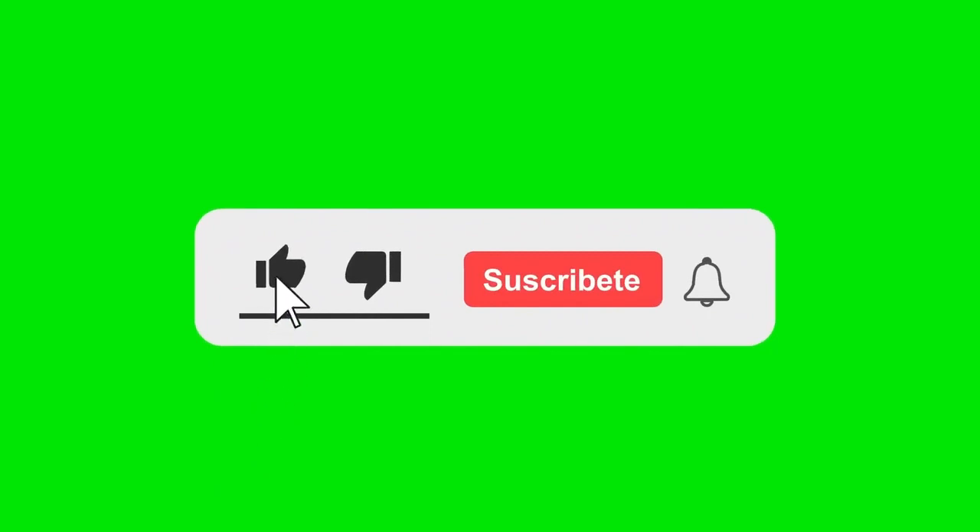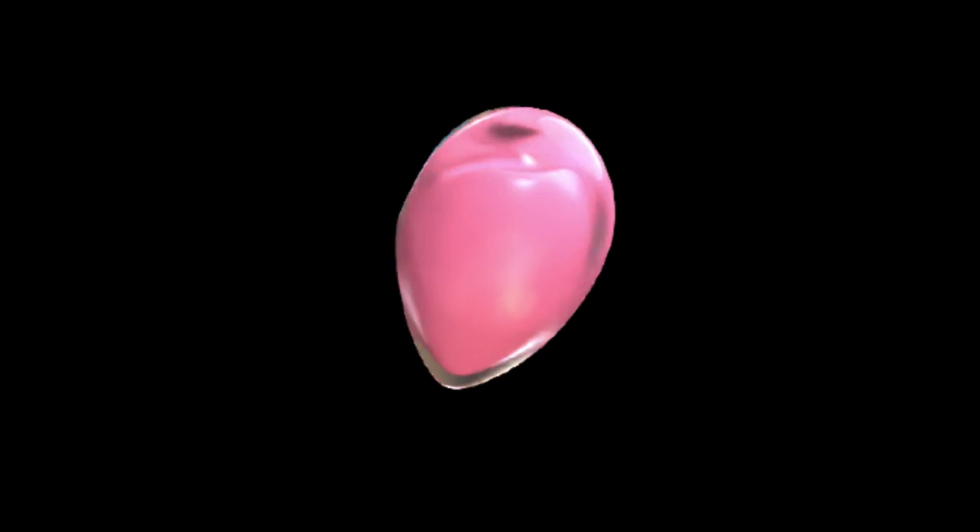Cheer up! If you enjoyed this video and the GPS coordinates helped you, please subscribe to my channel and turn on the bell to get more similar content and avoid missing out next time. Your support is my motivation. Thank you very much for your support.